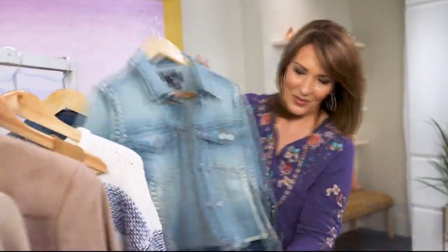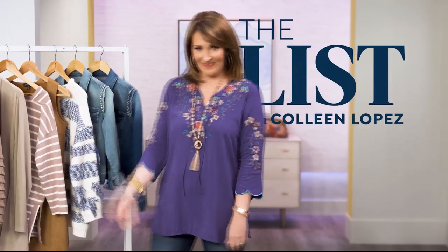Welcome to accessory finds of the week. We have the best styles hand-picked just for you. Join us tonight to see what made the list.